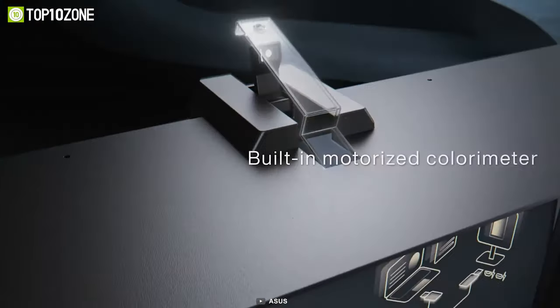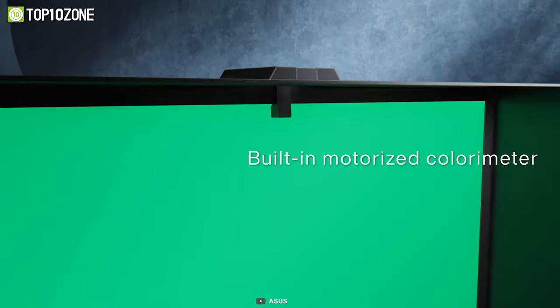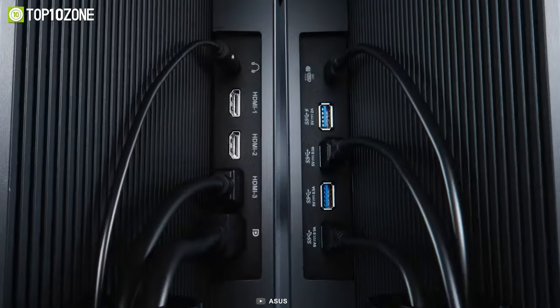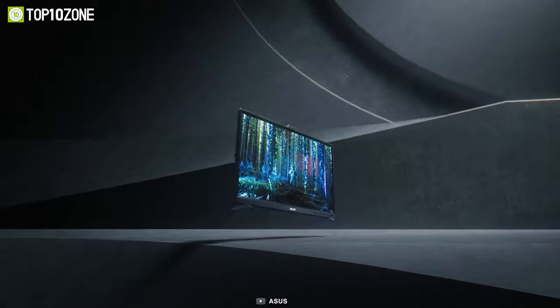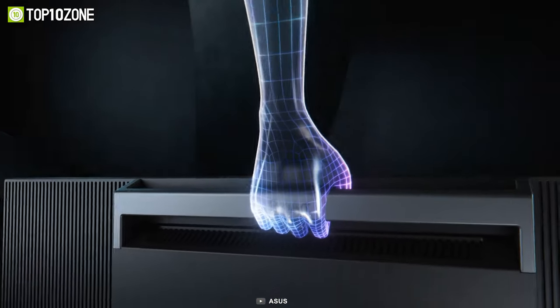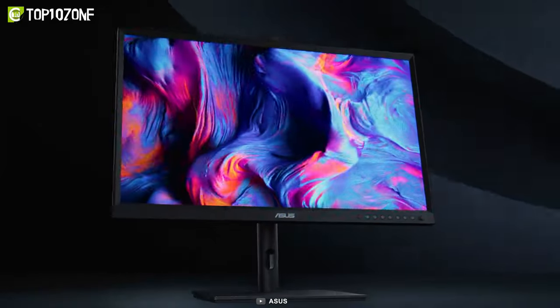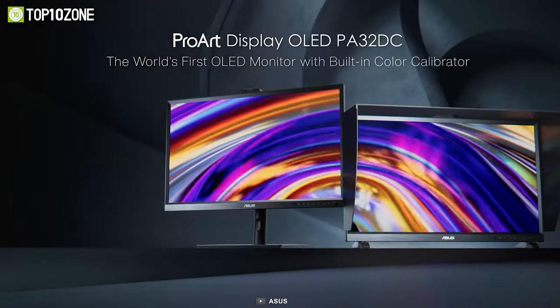The ASUS ProArt PA32DC supports multiple HDR formats, including Dolby Vision, HLG, and HDR10, ensuring that your content always appears at its best. And with the included monitor hood, the ASUS ProArt PA32DC is the complete package for anyone who demands the very best in color accuracy and visual clarity.